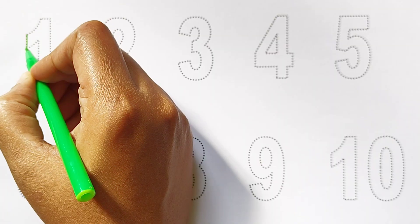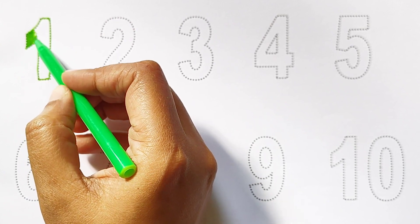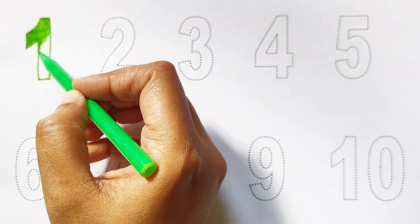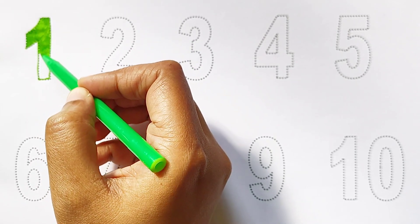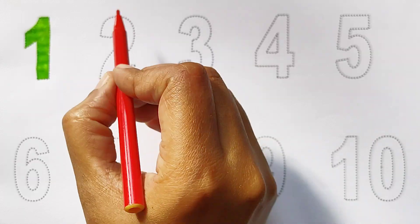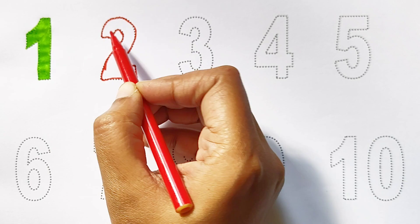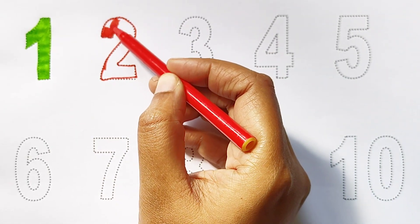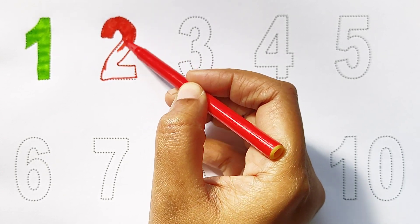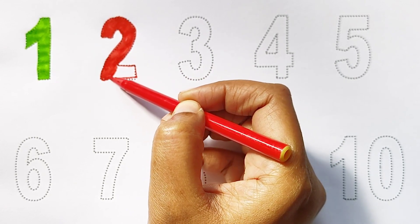Kids, today we can learn the numbers from 1 to 10. 1 - light green color. 2 - red color.